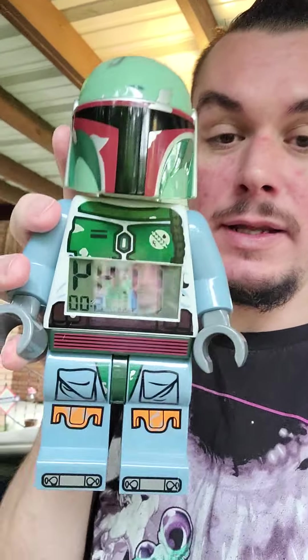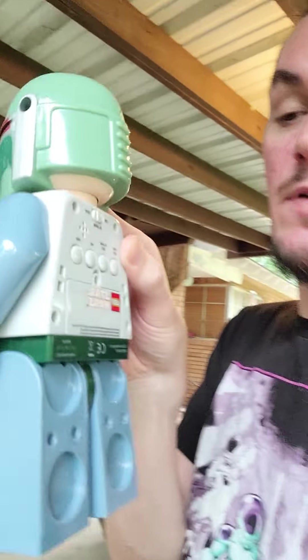Hey everybody, it's Dash. I didn't plan on making this video today, but it's about the flip of the week — so I'm gonna show you what I got here. This is actually the second one for this week. It's a Boba Fett Lego alarm clock and action figure combination. I paid a dollar for it at a thrift store, and someone's coming to pick it up right now from Facebook Marketplace or OfferUp for $30.